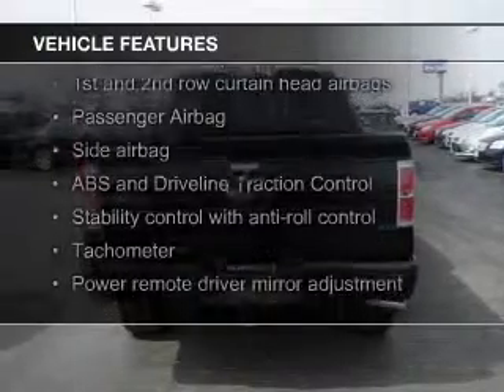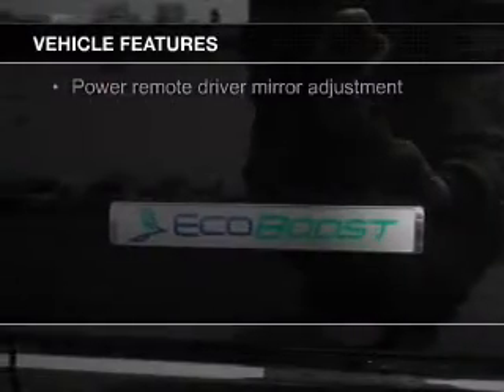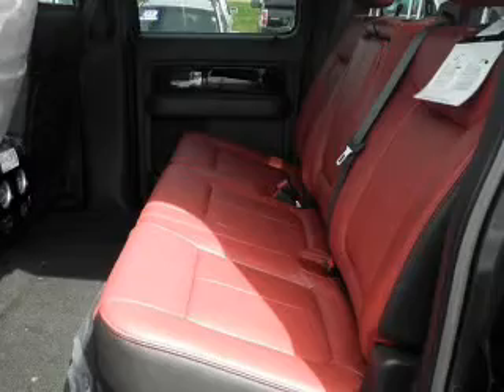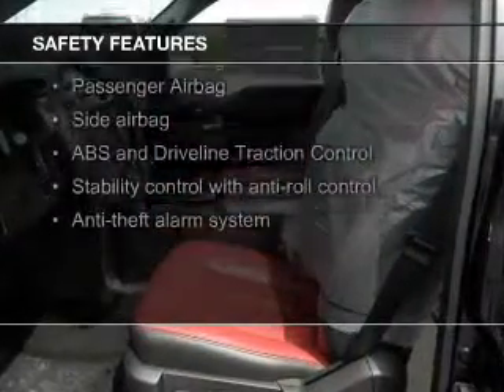a power sunroof, leather seats, heated seats, Sirius XM satellite radio, remote start, dual temperature control, a tilt and telescopic steering wheel, a navigation system, an alarm system. Safety was made a priority with these features.